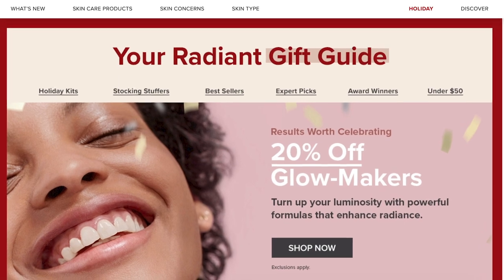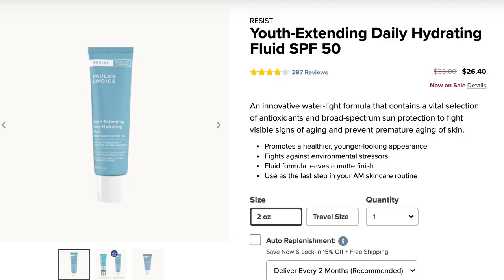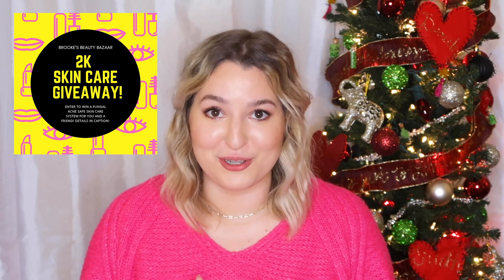We are on to Paula's Choice. They don't give details of their Black Friday sale too far in advance, so I'm not sure what it will be, but you can basically bank on it being up to 20% off your entire order — could be more, it just depends. If you've been on this channel a long time, you'll know it is no secret that my favorite ever fungal acne safe sunscreen is by Paula's Choice. It's the Youth Extending Hydrating Fluid SPF 50, and it is also part of the 2K Skincare Giveaway, so make sure you enter to win.